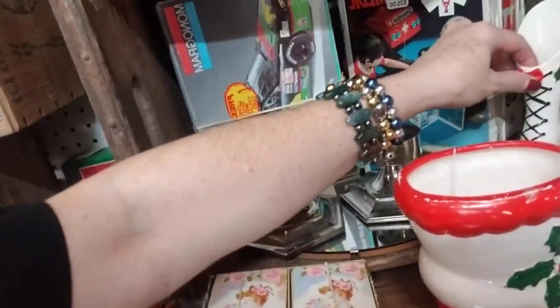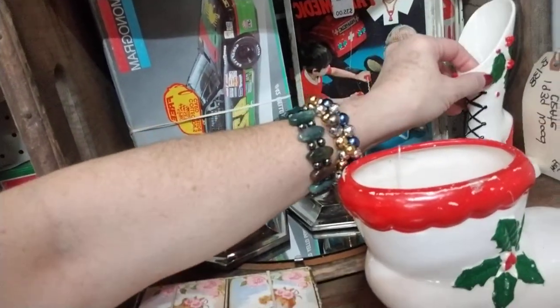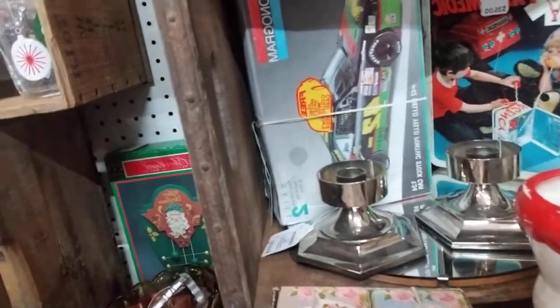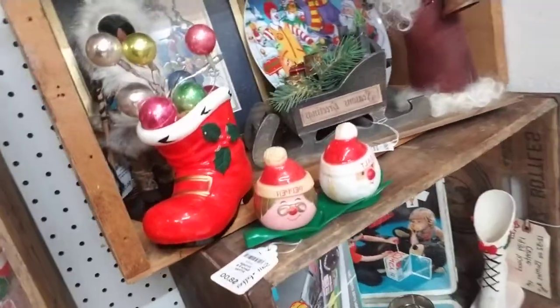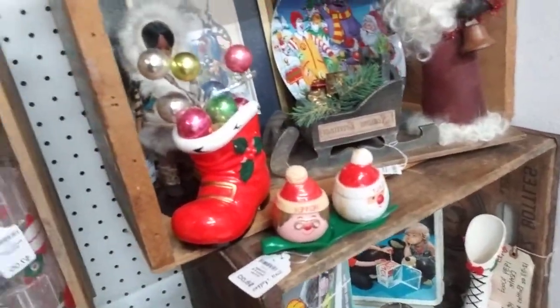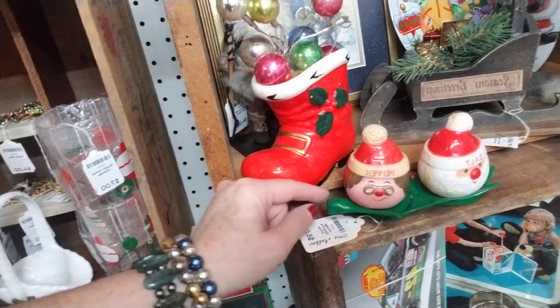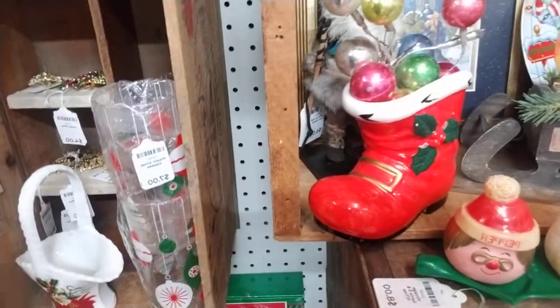And this little shoe — oh yeah, from Japan, Napco. There's definitely a plastic Santa and these adorable Mr. and Mrs. Santa salt and pepper shakers, and a little boot. See how adding those ornaments really jazz it up.